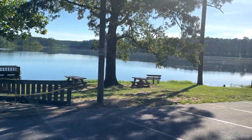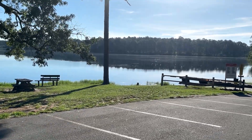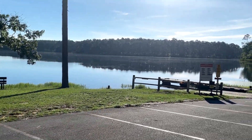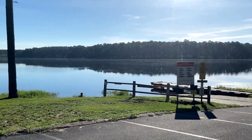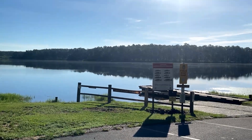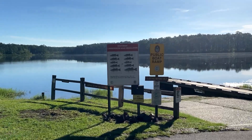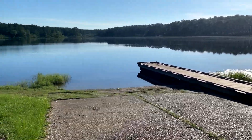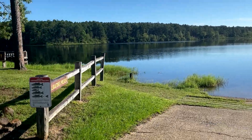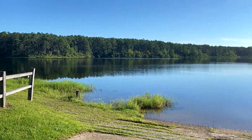There is also a boat launch. There is fishing in the lake. Motor boats are allowed if they have electric motors — no gas motors are allowed in the lake. Here is the boat ramp and a little dock to walk out on. There is an alligators-present sign at the lake.